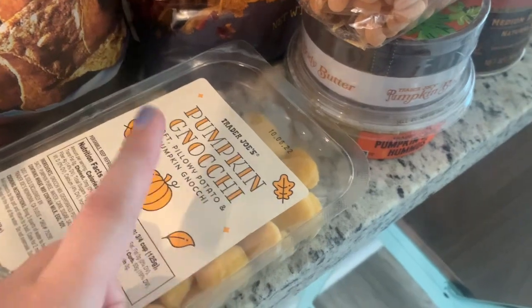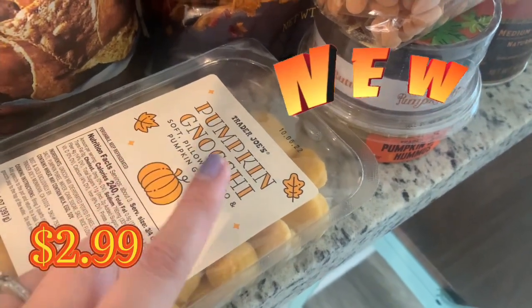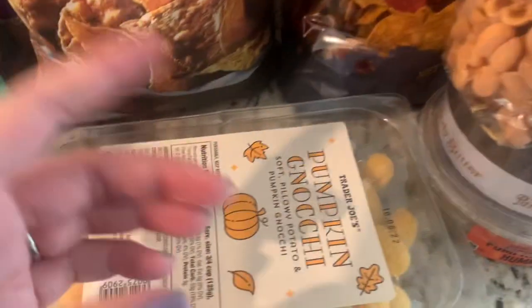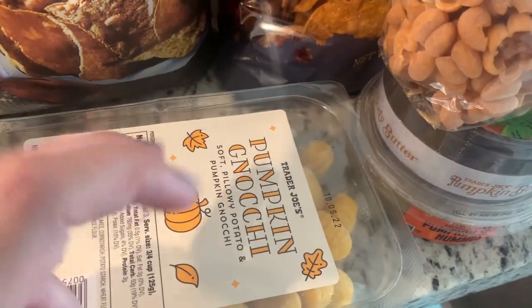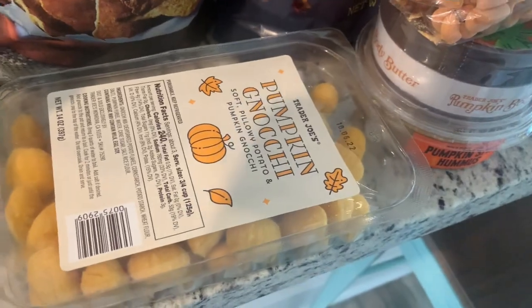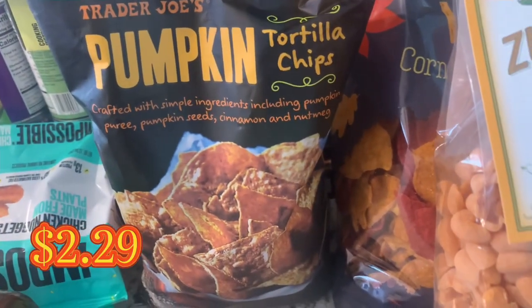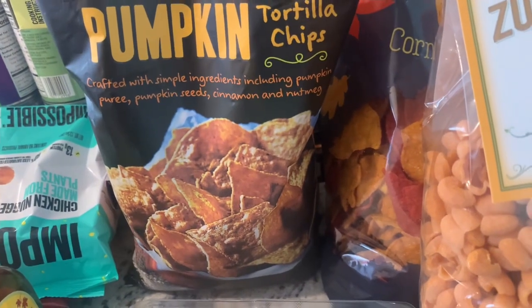We also got maple syrup because we were out. This is new — the pumpkin gnocchi. It's so good; my husband and I really like it, though it's not super pumpkin-y. Then we have the pumpkin tortilla chips — some people don't like these but I love them, especially with hummus. We're a big chip family.